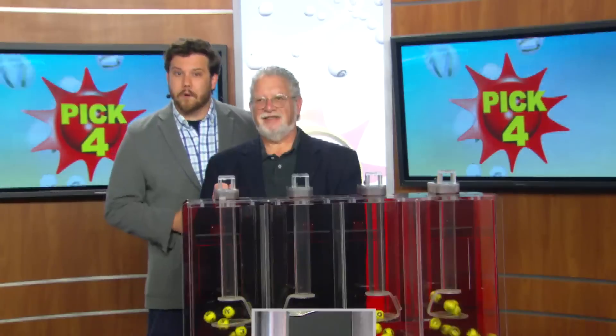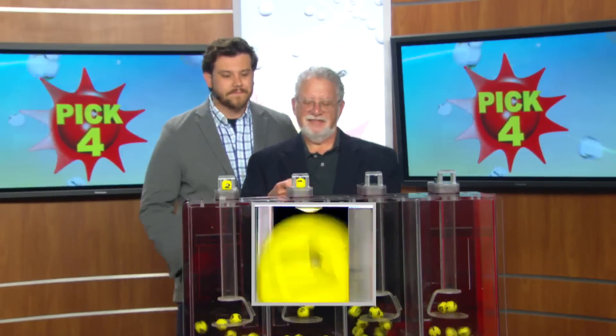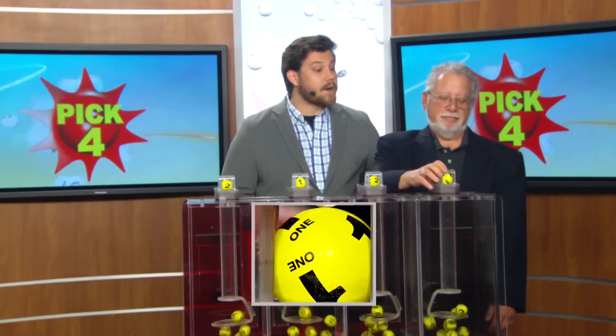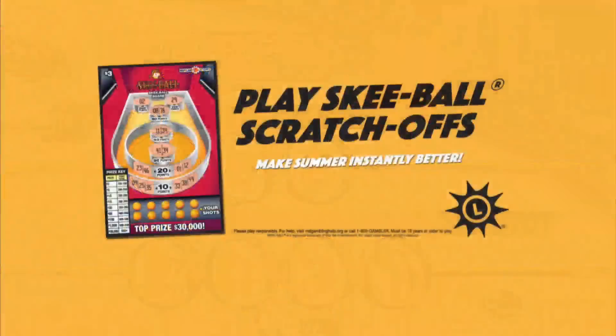Moving right on to the Pick Four machine, lottery drawing official Bob Diamond starts us with a two, followed up by a one. Next up, another two. You're going to finish with a one, making your Pick Four numbers two, one, two, one.